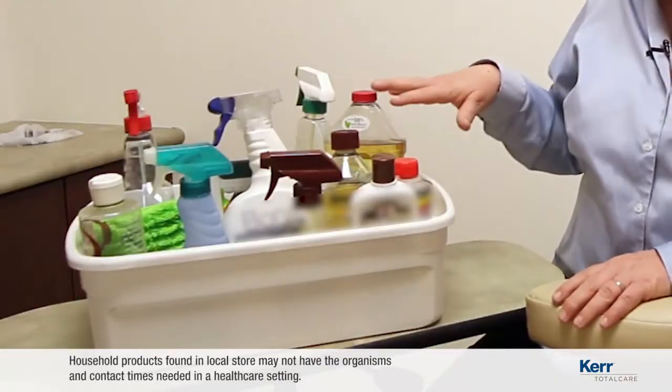Hello, my name is Noelle Kelch, and I'm your host today in this installment of Did You Know? When we're cleaning clinical contact surfaces, we can't use any of these materials.